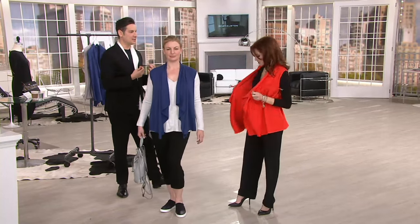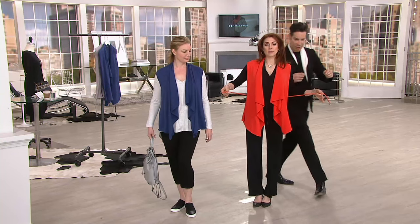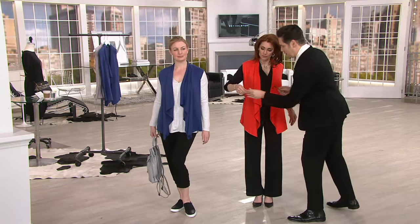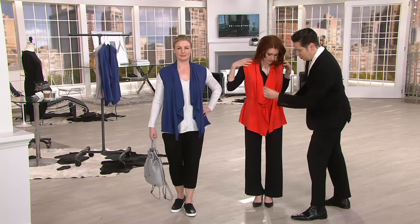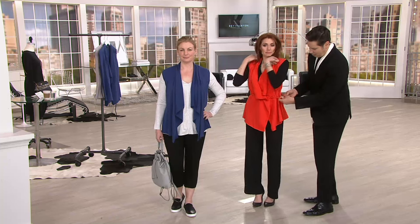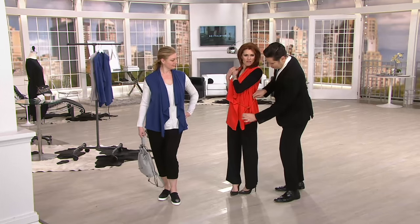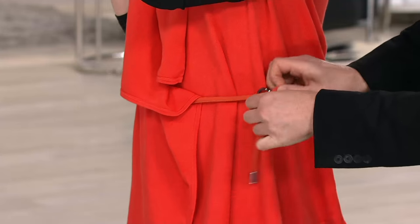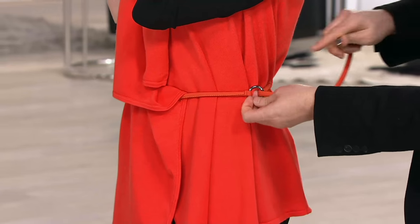I love that on you. I'm going to help you with the belt — so this is a fun belt where you can decide how much you want to wrap, how much coverage you want. Just put that through here and then do a little loop — it's that easy. I should have made it a little tighter because your waist is so small.